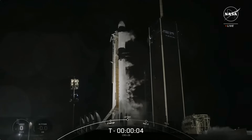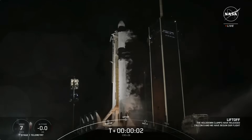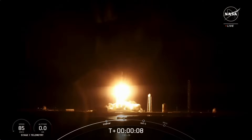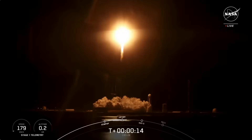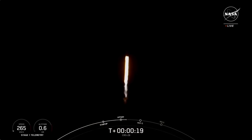T-minus 5, 4, 3, 2, 1. Ignition, liftoff. And liftoff of CRS-29 carrying cargo, research, and a laser communications demonstrator to the International Space Station, now in its 25th year of orbital operations.